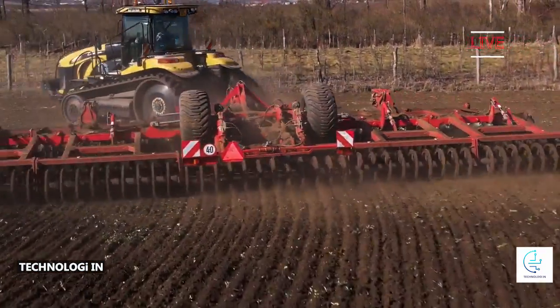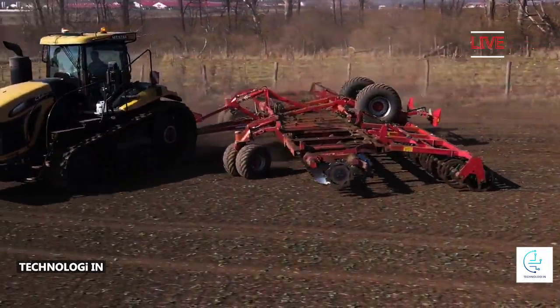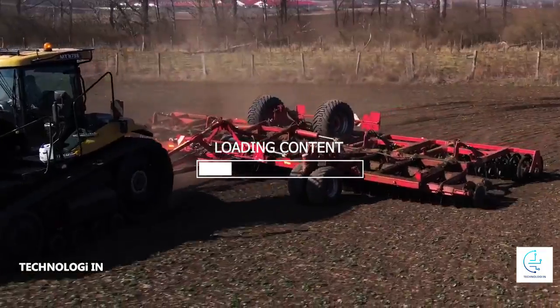The track system on this tractor allows for good adhesion with the ground, thus allowing the tractor to work efficiently on steep or muddy slopes.